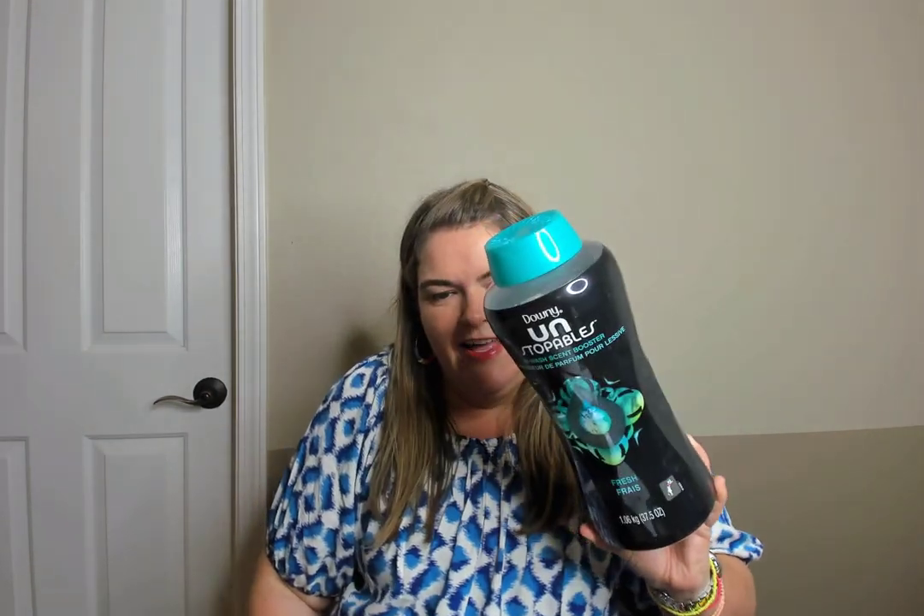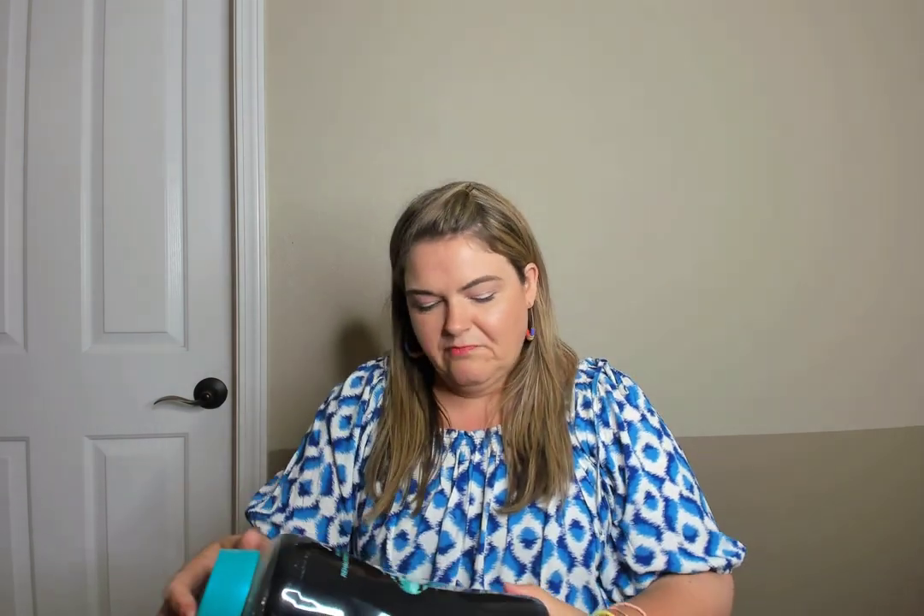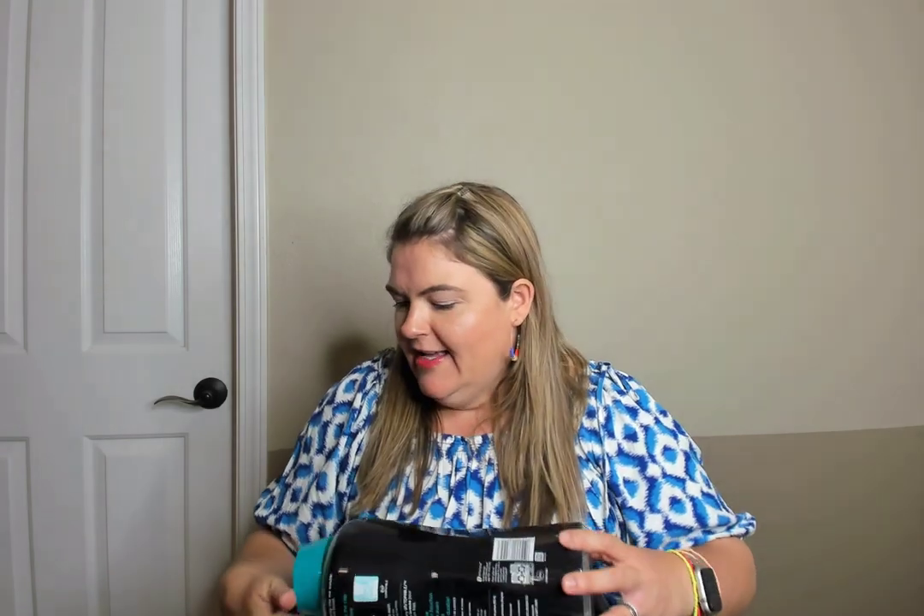Another Downy Unstoppable — this is the second one; I had one in my part one. This is the fresh scent and you just put a capful in with your laundry. Love this. I've gone through numerous of these over the last nine months.